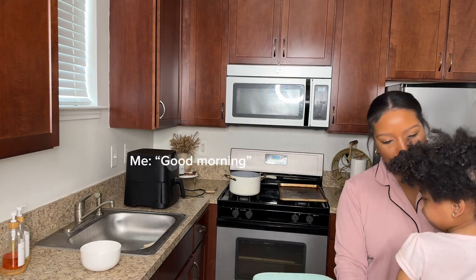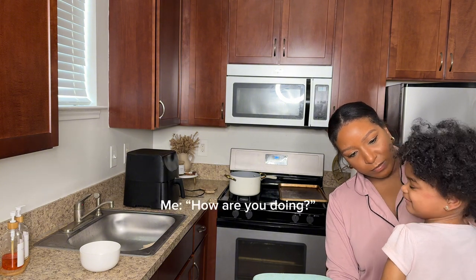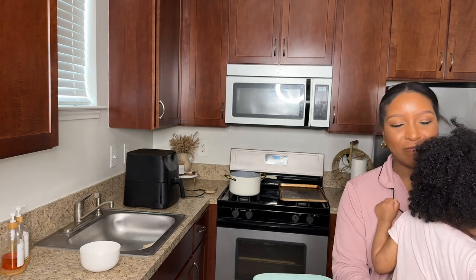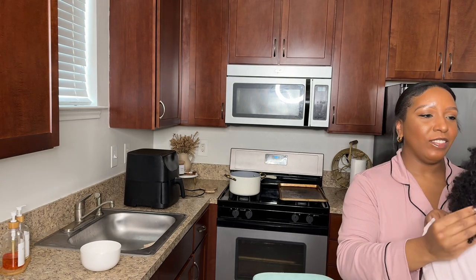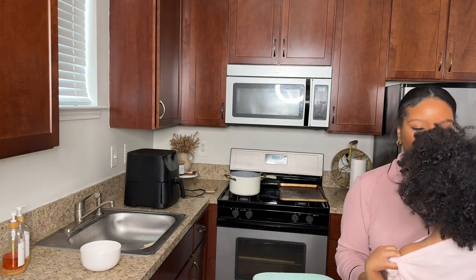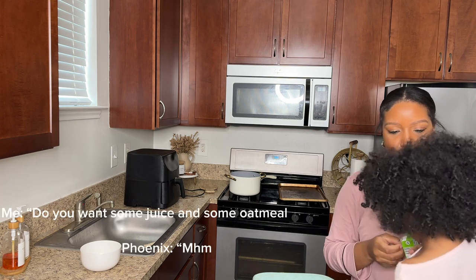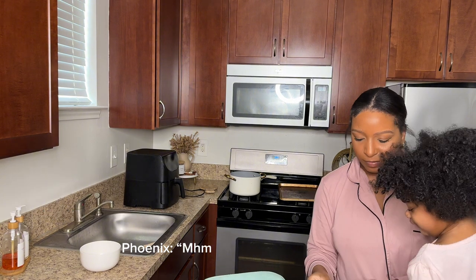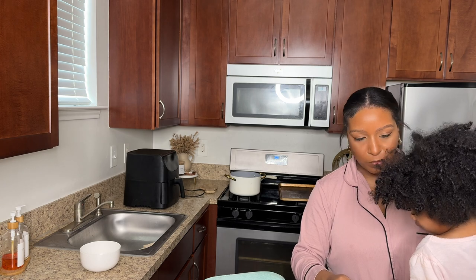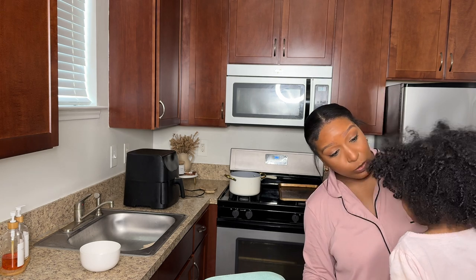Good morning. How are you doing? Oh, look. I'm going to fix your hair. Are you ready to go? Do you have to potty? You sure you don't have to potty?